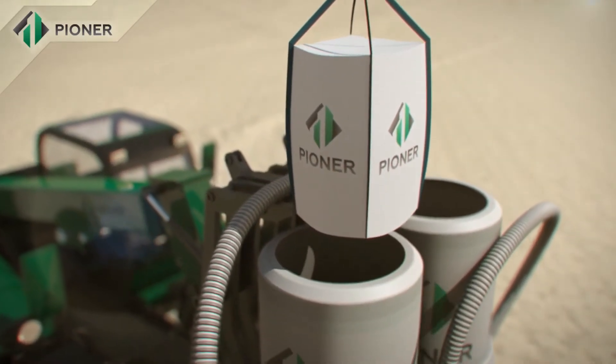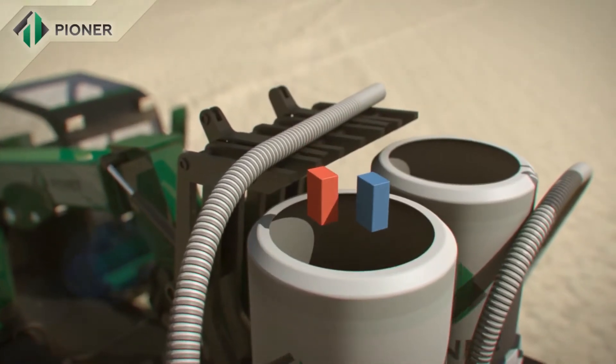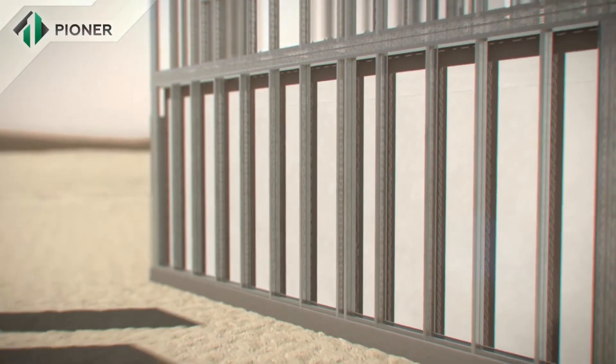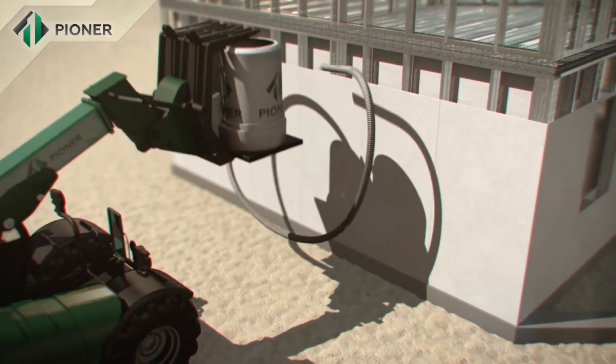Dry mixture of Pioneer compound is mixed with water in a special hydraulic mixer that does not require connection to an electric supply, and is then poured between the installed panels, completely filling the space inside.